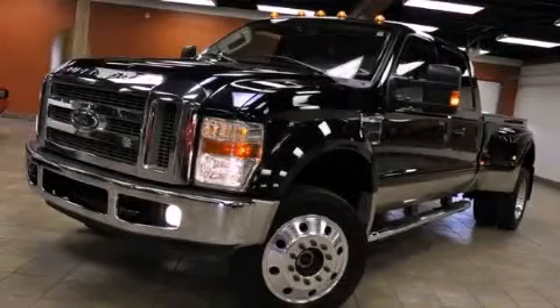This is a 2008 Ford Super Duty. Strong, durable, and dependable.